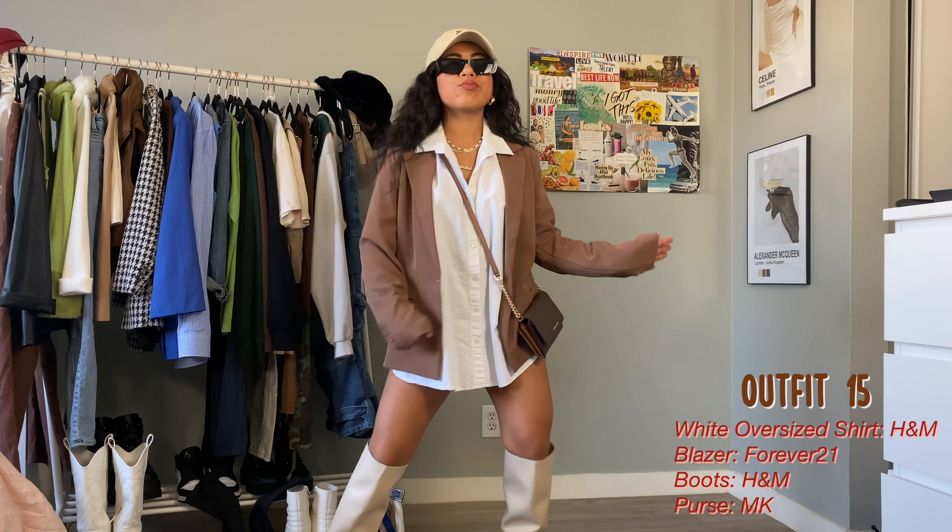This one is more on the streetwear vibe with cargo pants and Air Forces. The pants are an eggshell color so I made sure to match the white shoes with a white purse. Crochet is also very in this season, so I wore a little crochet top that I think is so cute and comfy. I would maybe add a crochet bolero if it was a bit cooler outside.